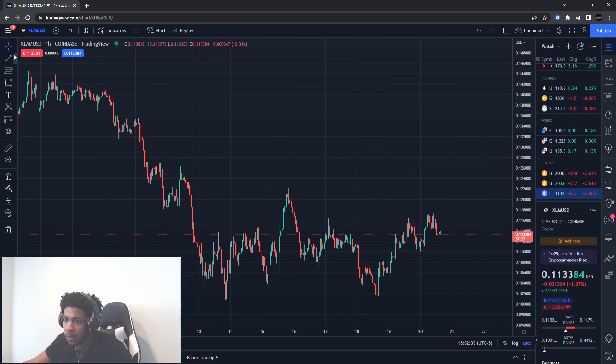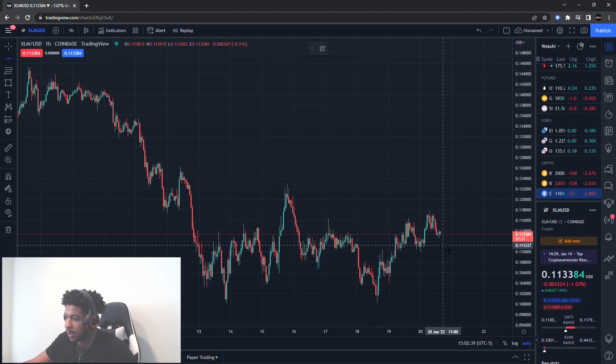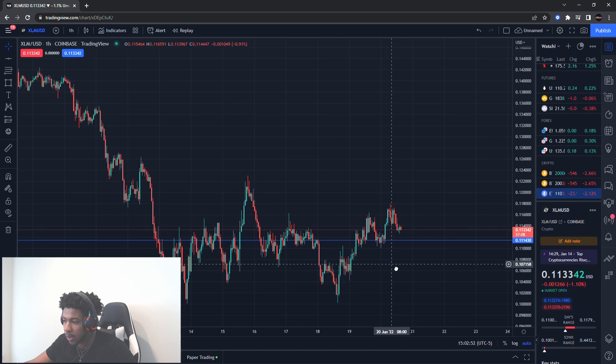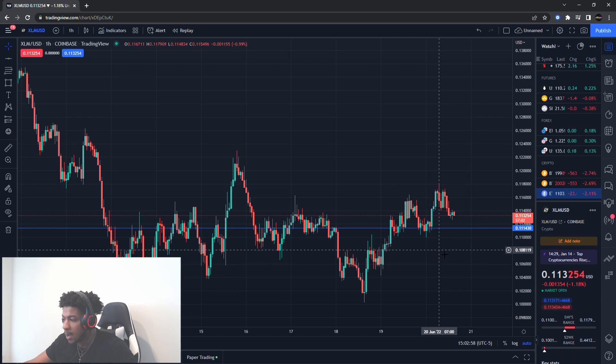So with XLM, let me put a level on the chart. I'll give you guys two levels on the downside right now. The first one is a support right around 11 cents 14 to 11 cents 15 — that is a support level. Once this support level breaks, that becomes the key warning sign. I'll focus on one level so you can keep your focus on the chart.